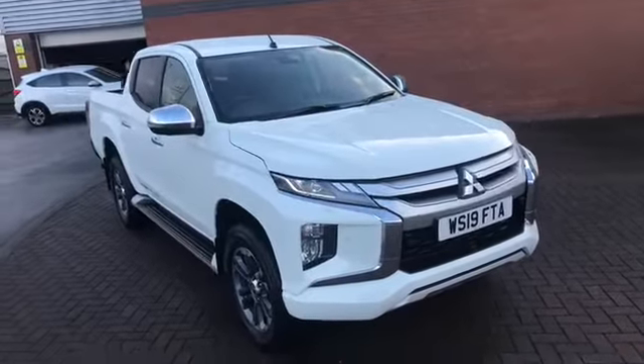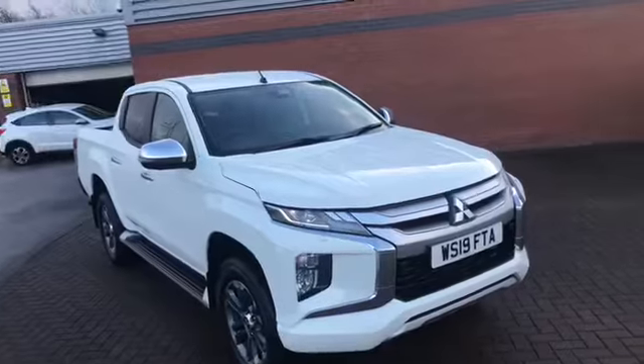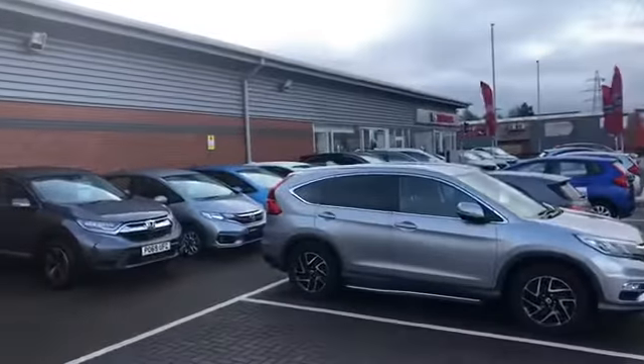Hello and welcome to Lancaster Mitsubishi, the new home in Lancaster for all your new and used Mitsubishis. We're part of the Cox Motor Group.